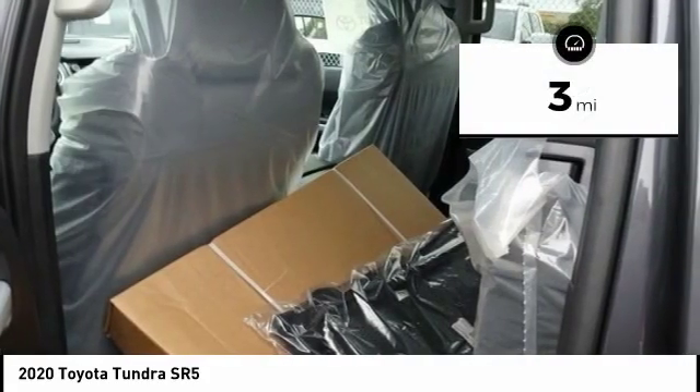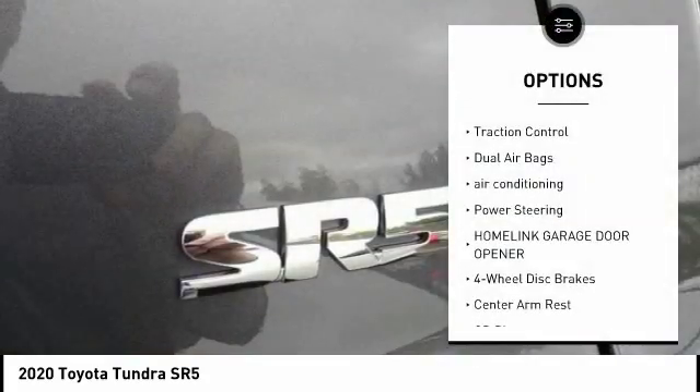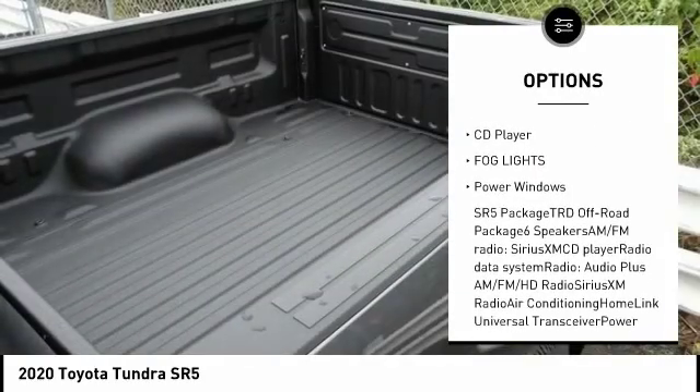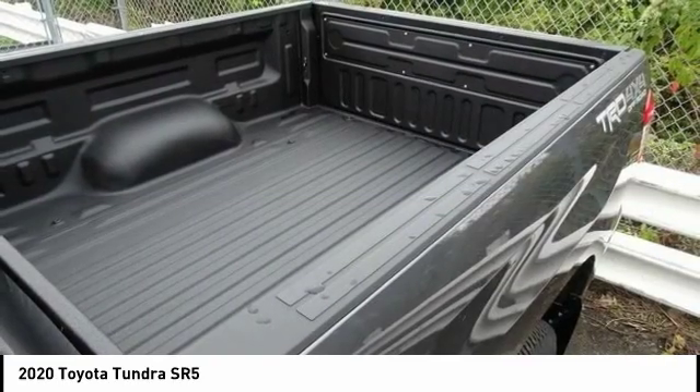This vehicle has less than 100 miles. Here are some of this vehicle's great options: traction control, dual airbags, air conditioning, power steering, HomeLink garage door opener, four-wheel disc brakes, center armrest, CD player, and fault lights.